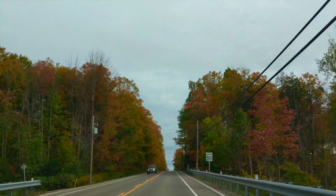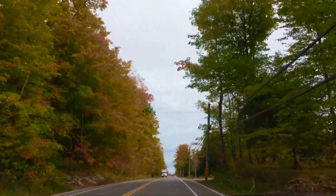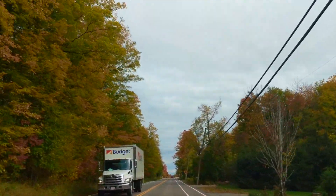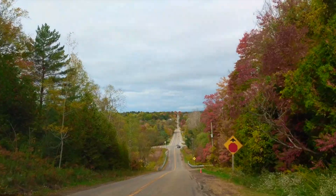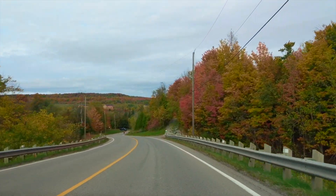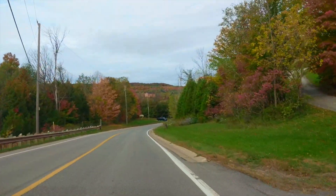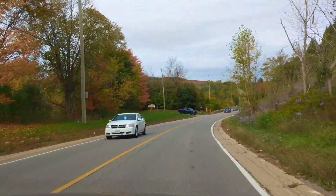As you can see the maximum speed limit on this road is just 50 kilometers per hour, so you can drive slowly and enjoy the fall foliage without any rush. Canada is one of the most beautiful places for fall colors, and a report says that Canada has around 318 billion trees — the second largest count in the world. Russia is in first place with 642 billion trees.